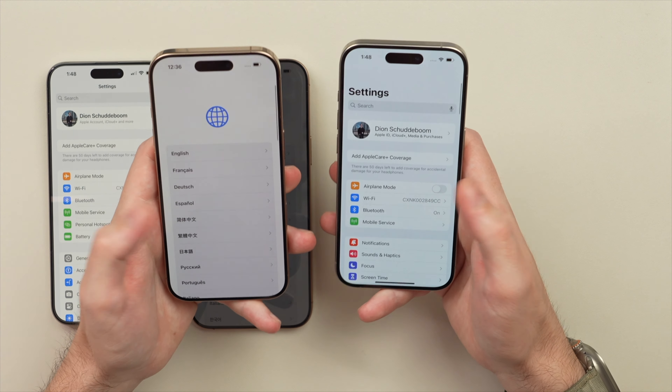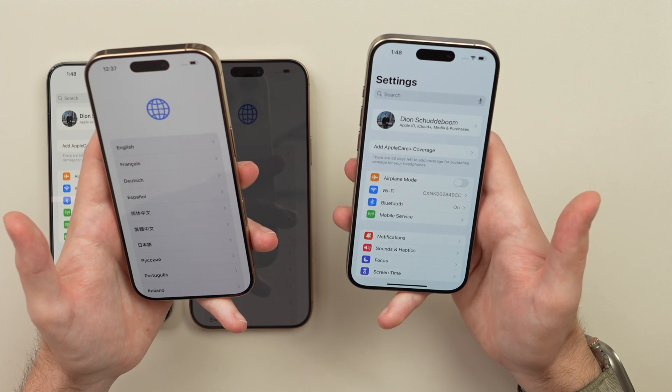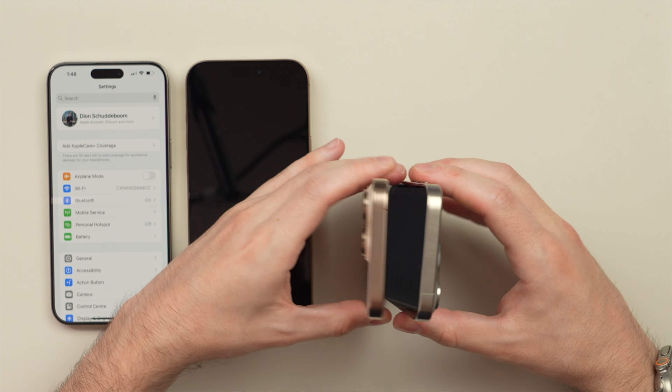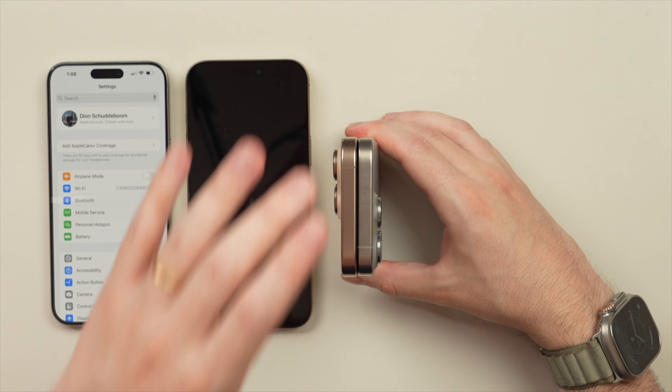Size-wise it doesn't feel much bigger — in fact when I look at the phones, the biggest thing I notice is those slimmer bezels, and I think that's a great thing. It makes the phone look and feel more modern, so I really welcome that change. Holding them side by side — let me quickly lock them.